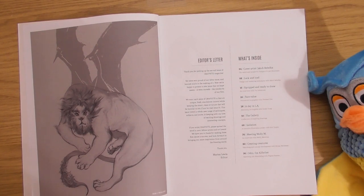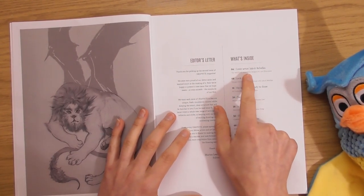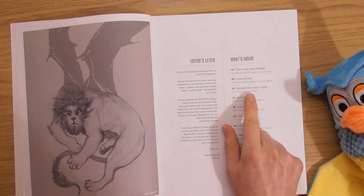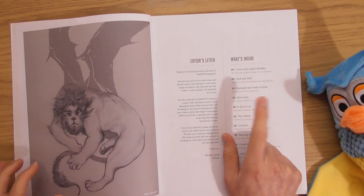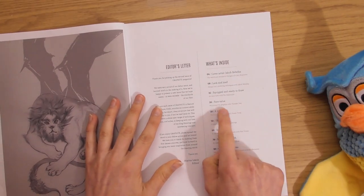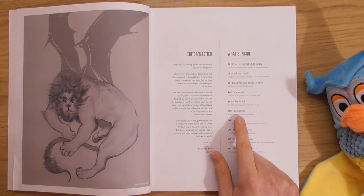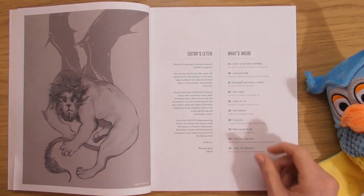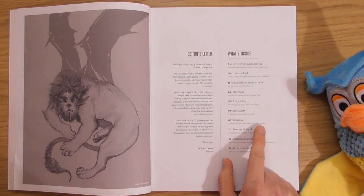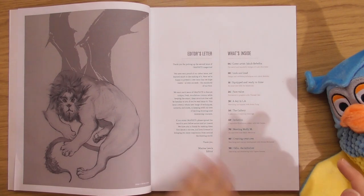That looks like a human with a lion's head — some strange little creatures. The contents include: cover artist features on the weird and wonderful designs of a pro illustrator, lock and load design and rendering techniques, an interview with an artist, portraiture in graphite, a day in LA sketching outside, the gallery, isolation — a narrative illustration project with Rob Turpin — an interview on creating creatures, and holding the All Father.